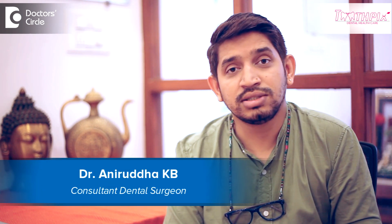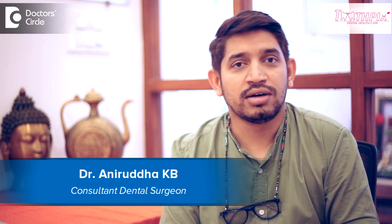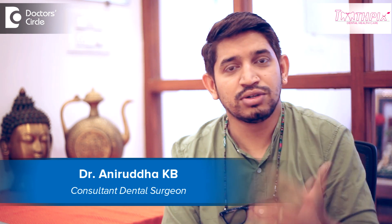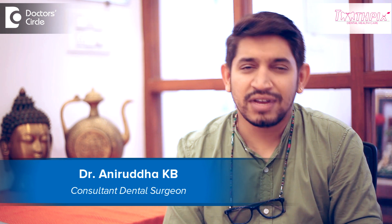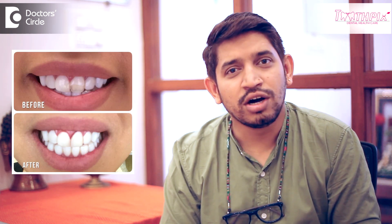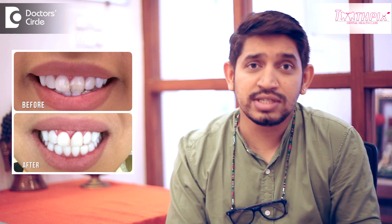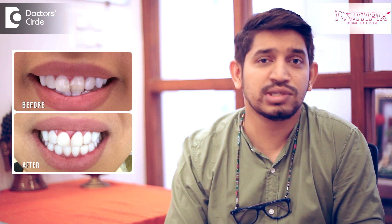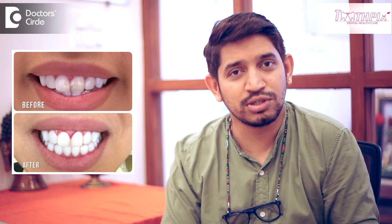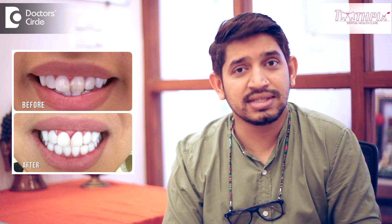Composite restoration, and aesthetic composite restoration, is generally used for an anterior chip — that is, a tooth that's fractured in the front. It is a very first-line treatment; the first thing a doctor will do if the tooth is chipped or fractured. But if it is beyond a certain extent where the strength of the tooth is compromised, or it's not able to be restored with just a filling, then some alternative method is chosen.